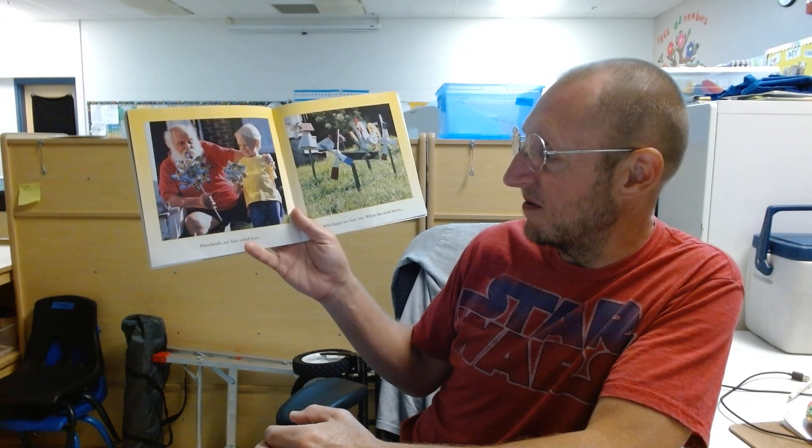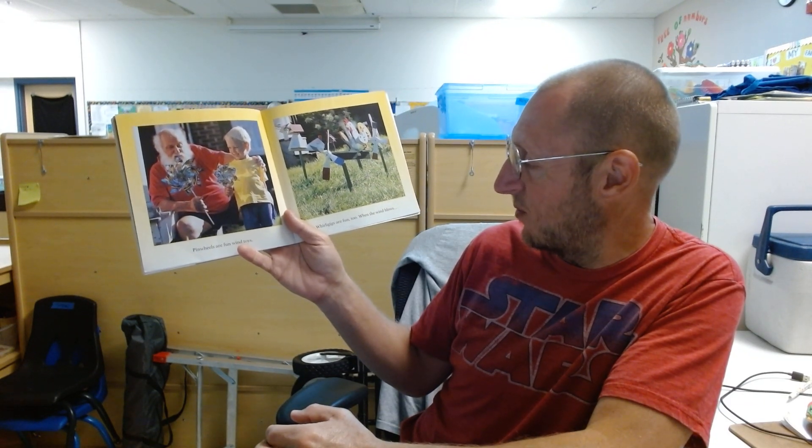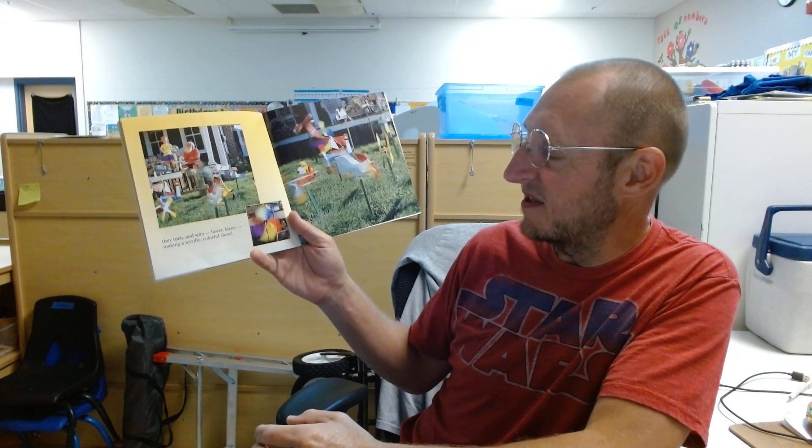Pinwheels are fun wind toys. Whirlgigs are fun too. When the wind blows, they turn and spin faster and faster, making a terrific, colorful show.